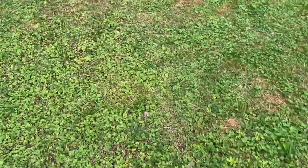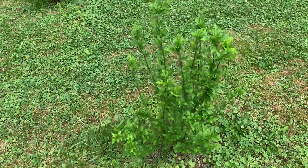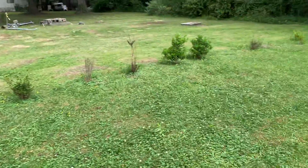Came out here to look at the different plants I have out here, guys. Here I have a rose of Sharon — she's looking good. My pink roses are starting to show a little. And then I've got all my bushes over here.